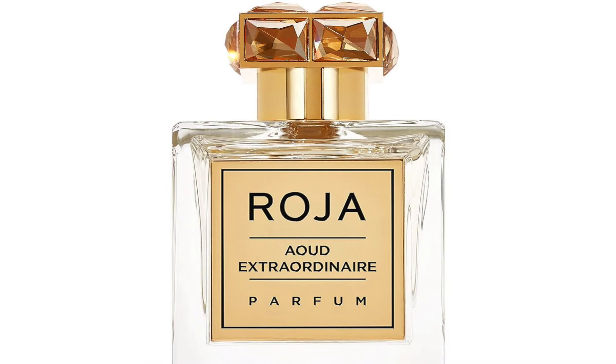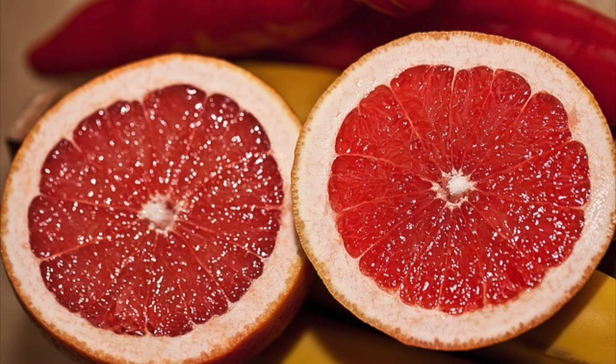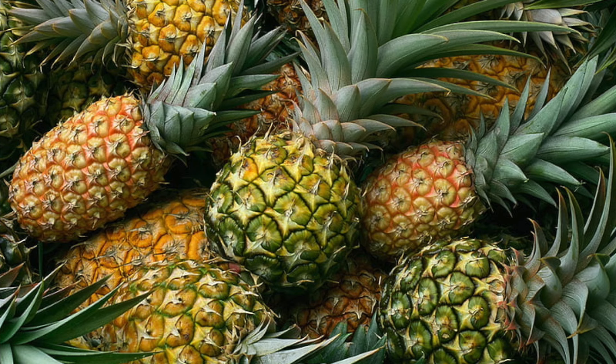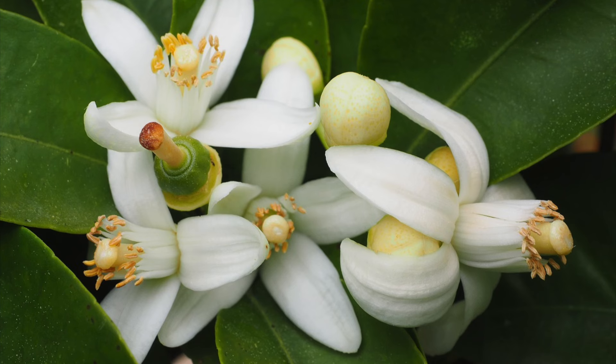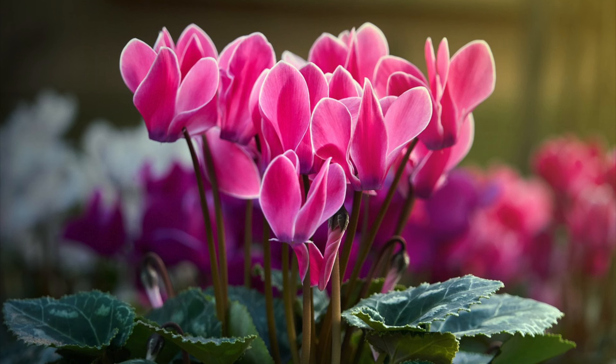Before we go to the actual scent, let me tell you what the notes look like — there are a lot of them. So this one has bergamot, mandarin, grapefruit, apple, pear, mango, peach, plum, and pineapple at the top. And at the heart we have lily of the valley, geranium, orange blossom, red roses, transparent jasmine, heliotrope, and cyclamine.